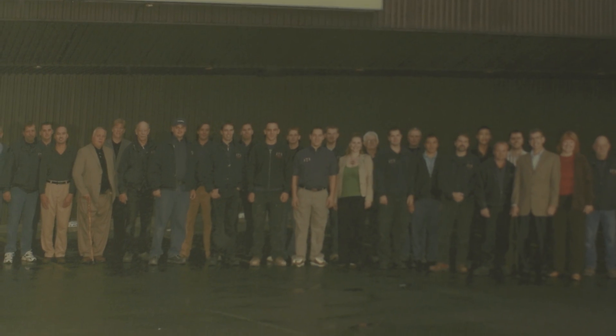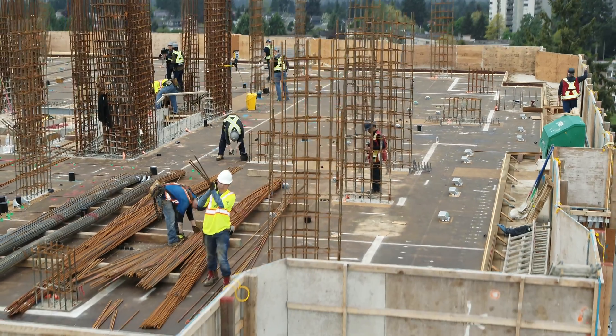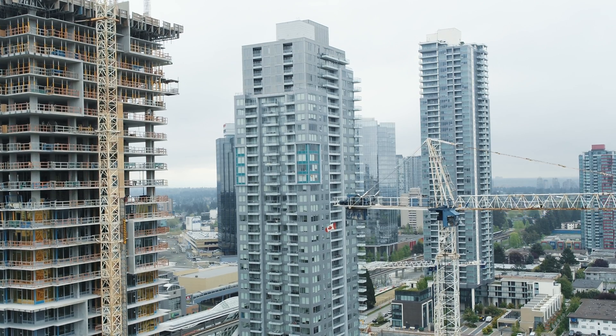We've gone from two people in the beginning to almost 200 now. We've worked on quite a numerous amount of projects within the city — residential, commercial, and some institutional works.